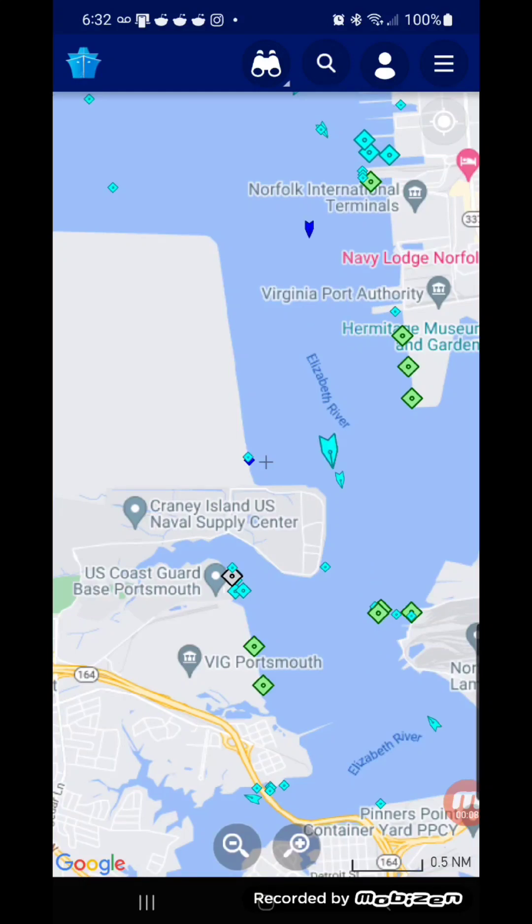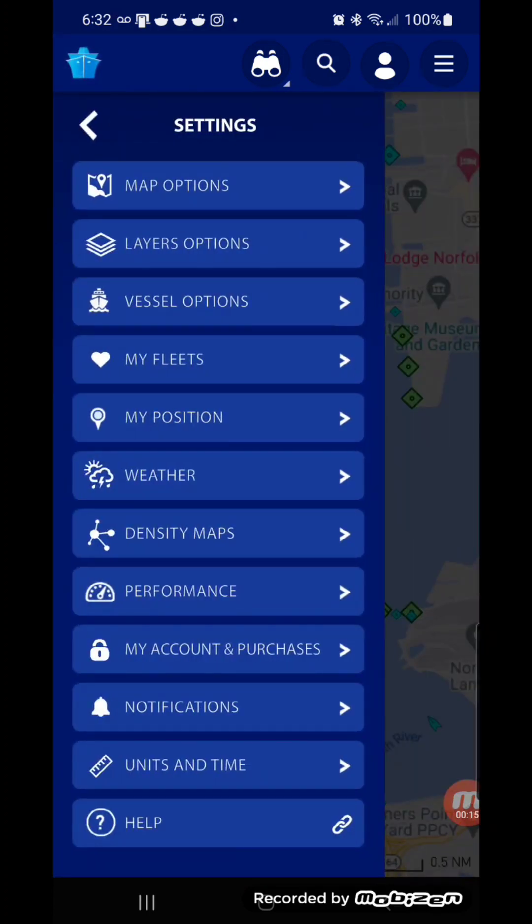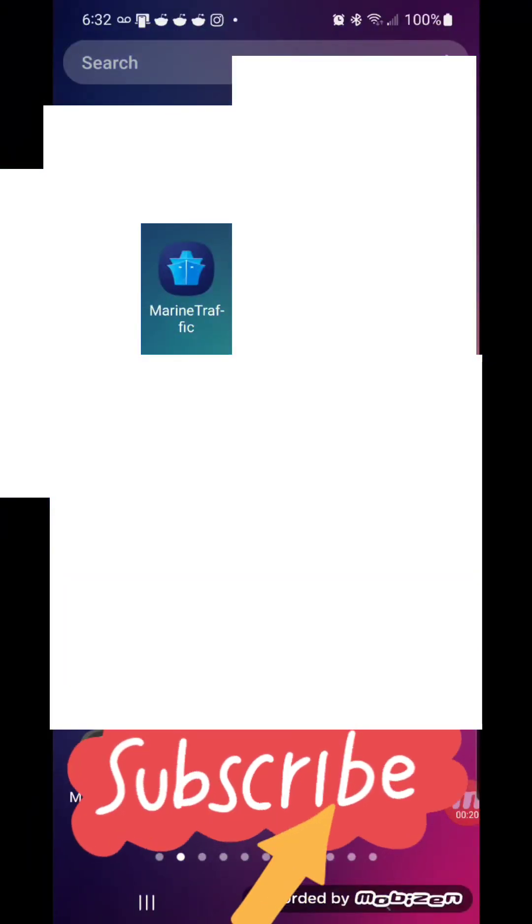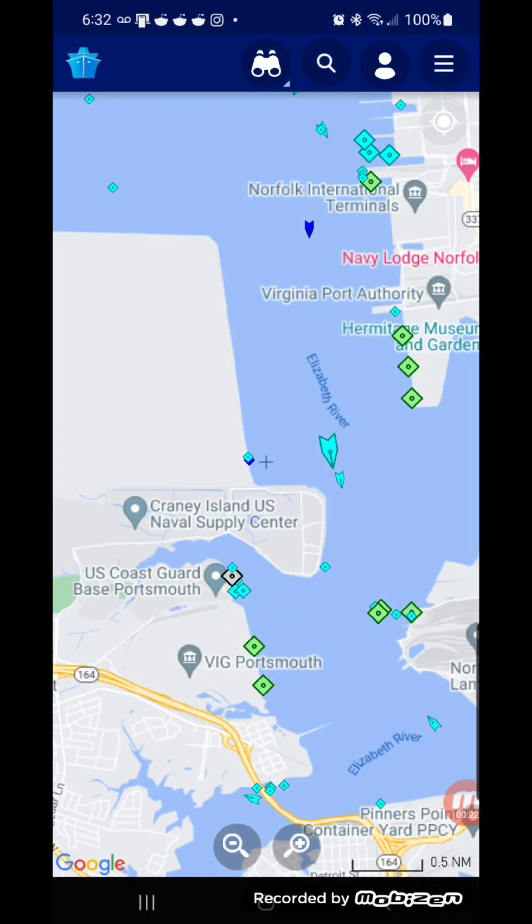This is another tracking video, and on this one I'm going to show you how to track a ship. The name of this app is Marine Traffic — it'll be in the description. On this app you could track any type of vessel that's on the ocean: a fishing boat, a military ship, a cargo ship — just about any vessel on the ocean that's registered, you could track it.